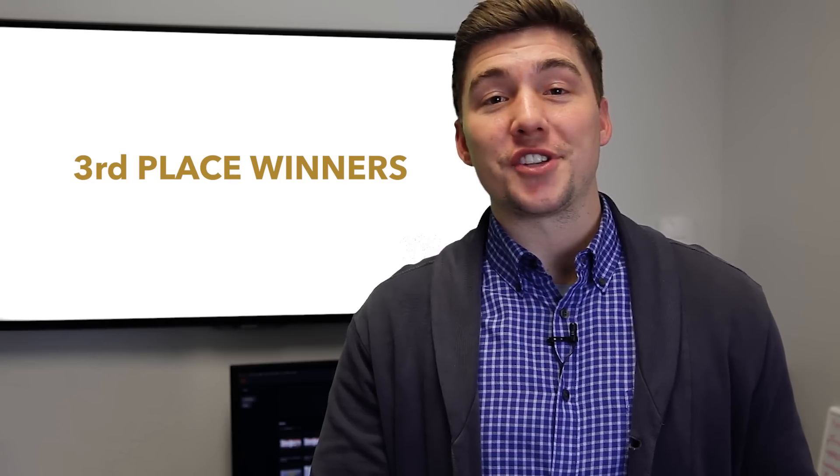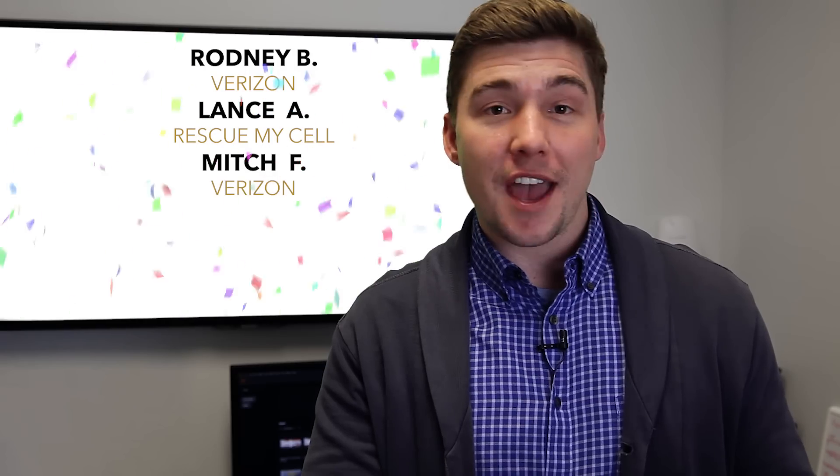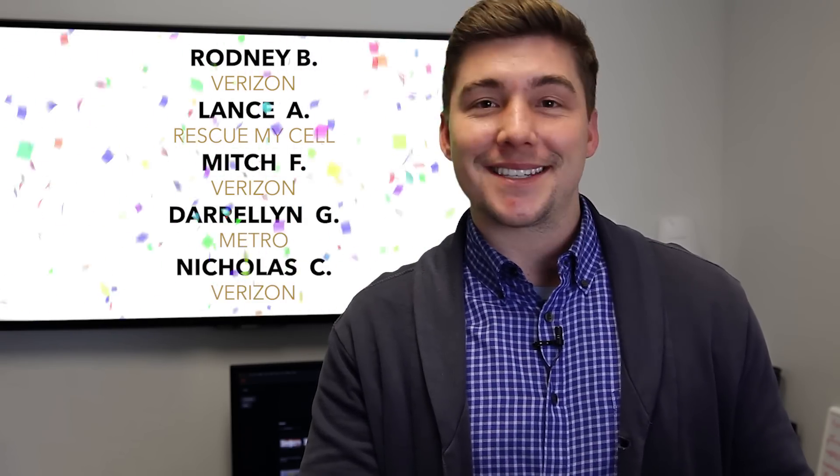And our third place winners are: Rodney B from Verizon, Lance A from Rescue Myself, Mitch F from Verizon, Darlene G from Metro, and Nicholas C from Verizon. Congratulations, guys! Thank you so much for the dedication and for using the app on a daily basis.